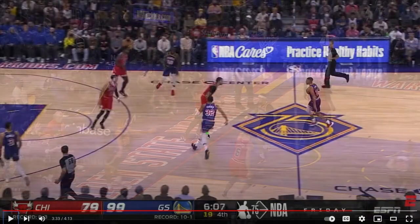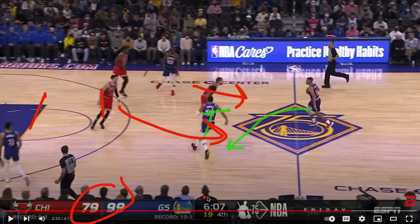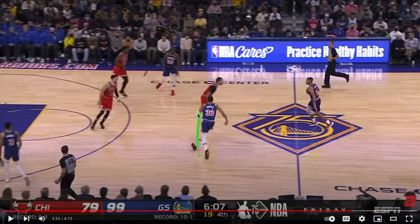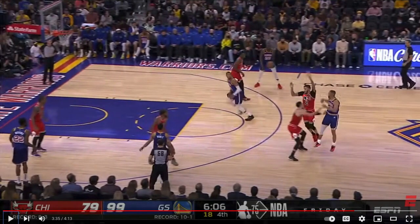Another high pick and roll — this time Otto Porter Jr. sets the screen and immediately slips. The Bulls, down 20 with six minutes to go, decide to blitz Steph. The defender ignores OPJ and bends on double-teaming Steph up high, which means Otto Porter Jr. can slip right down the middle. The geometry is awful for the Bulls — one guy is guarding Draymond, one is guarding Poole. Steph, well used to being double-teamed, throws a delicate little pass to OPJ, and there's literally no one to stop him.